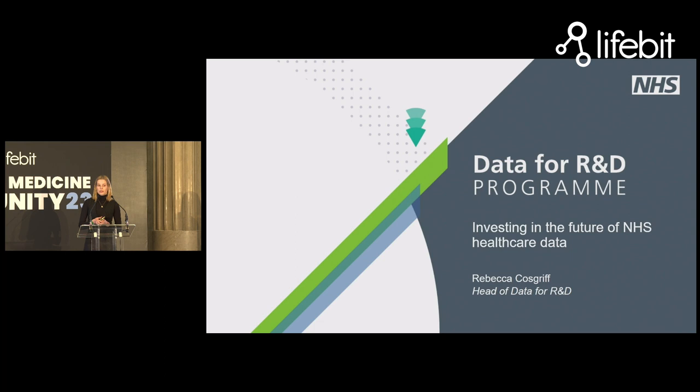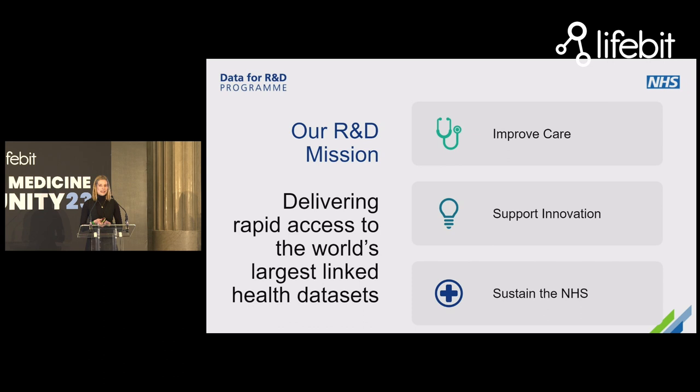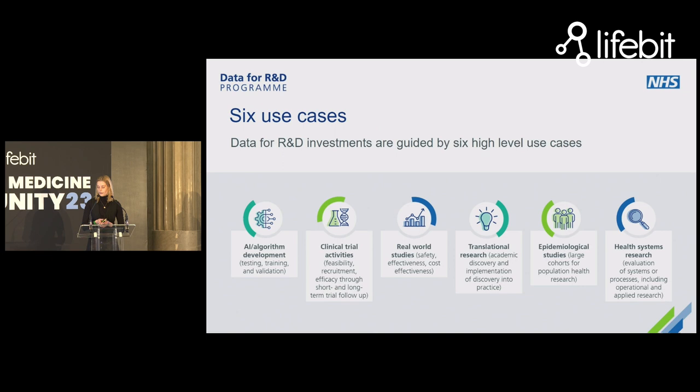We are a three-year program, we're over halfway through terrifyingly, and we're funded for 175 million pounds over that three-year period. We have a mission to deliver rapid access to the world's largest linked health data sets — no mean feat. The reason that we're trying to bring data sets together in a secure way that can be rapidly accessed is threefold: to improve care, support innovation, and sustain the NHS.